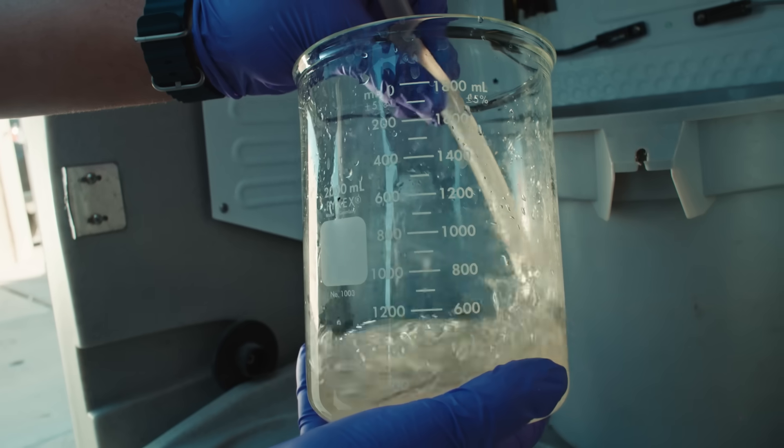What happens here is before we start to treat the water, we're going to sample it and then we'll send it to Verily.